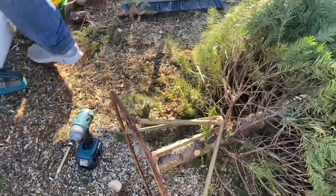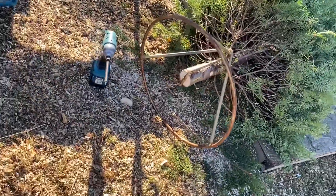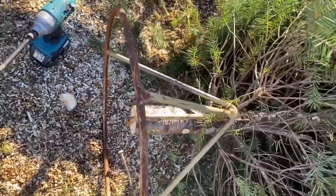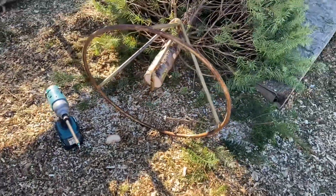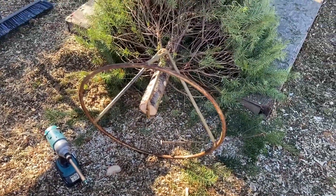There you guys, check it out. Here's our tree. We got our old stand that we got from these guys years ago — it's still working. It's a champ.